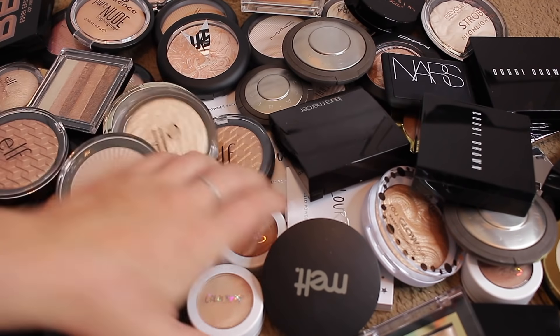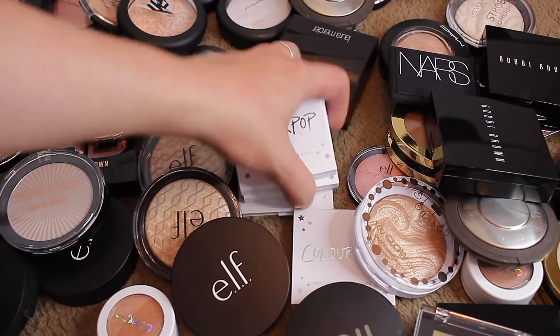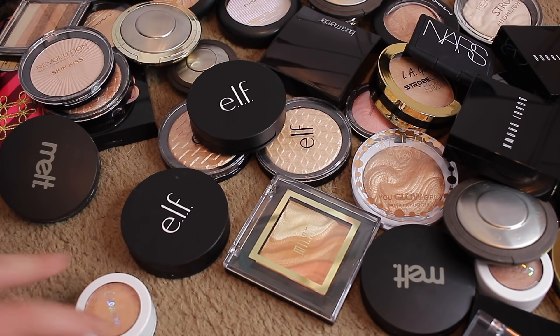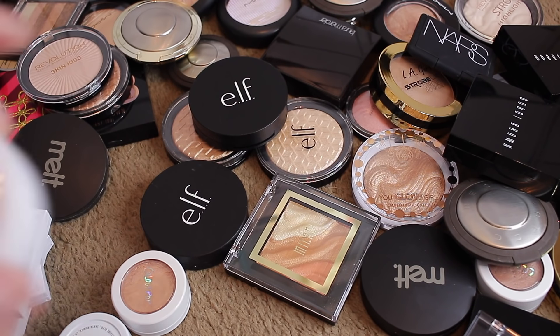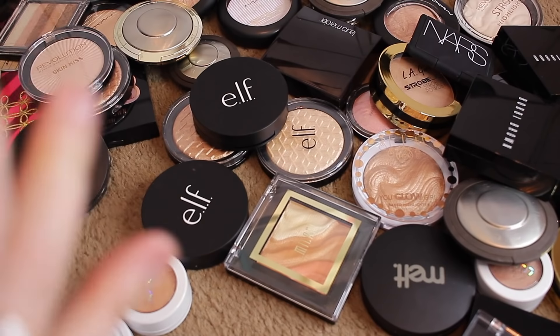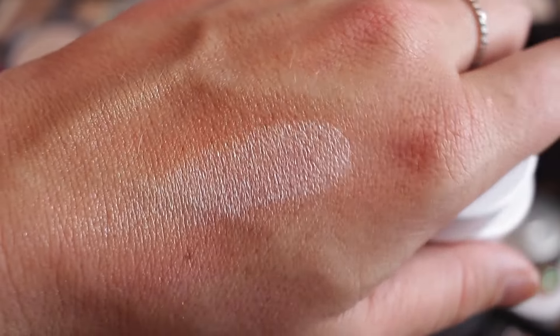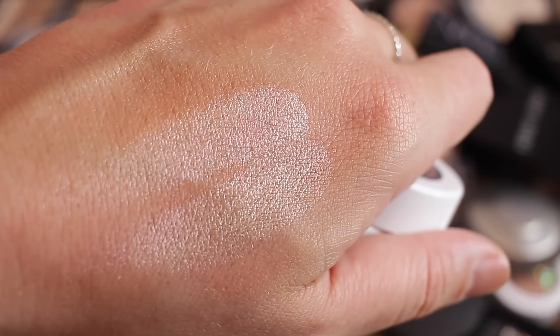Let's look at these highlighters from ColourPop. I've got some super shock ones and some powder ones. This one is Fanny Pack — let me see if it's dried out. No, it's still nice and soft and creamy. We're keeping Fanny Pack! This one is Smoke and Whistles — I heard so much about this one. It's still nice and soft, so we're keeping that.